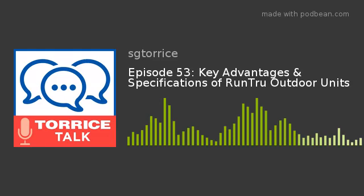Welcome back, everyone, to the week of Taurus Talk here at SG Taurus. I'm your host Matt LaPan. Once again this week we're going to be talking Runtru as we continue our discussion on Runtru by Train and some of the products we're going to get into today. To do so, we're going to welcome back Patrick Van Deventer, the Manager of Value Outdoor Equipment at Ingersoll Rand. Patrick, welcome back to Taurus Talk. Glad to have you on again.